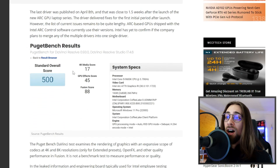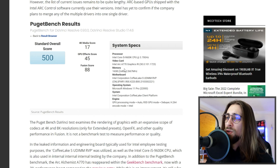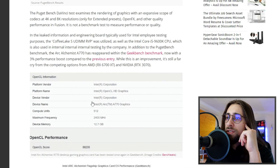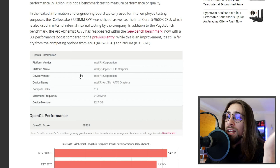Looking at the benchmark results, the system tested used a Core i5-9600K — which is bad overall — and memory running at 2667 MHz, which was also poor. It was running Windows 11.